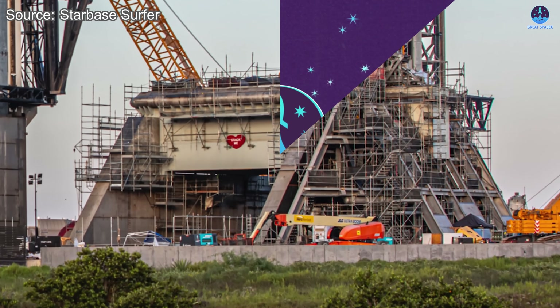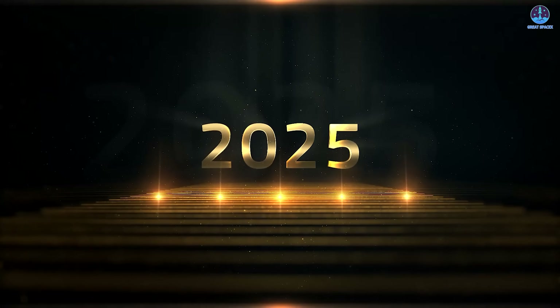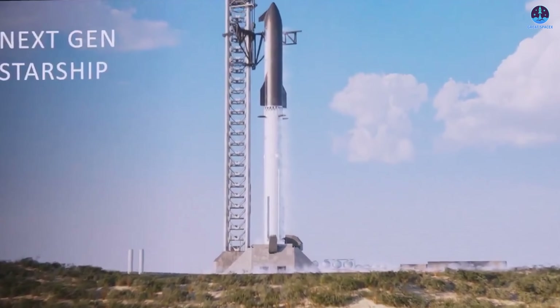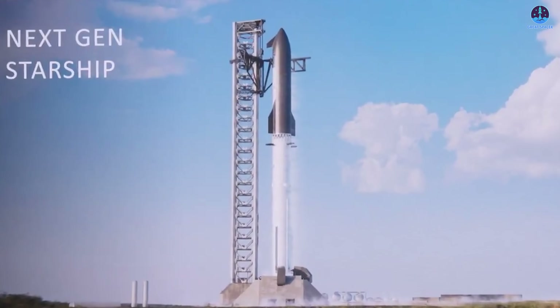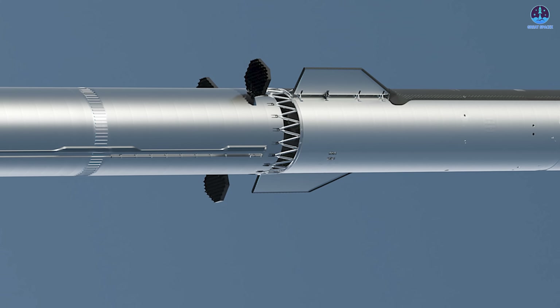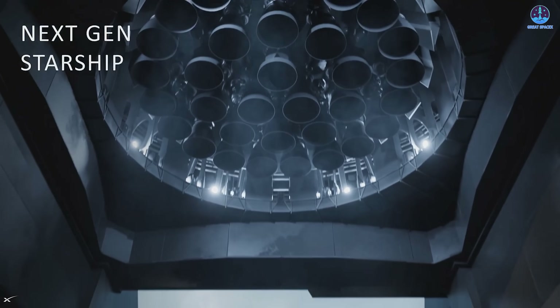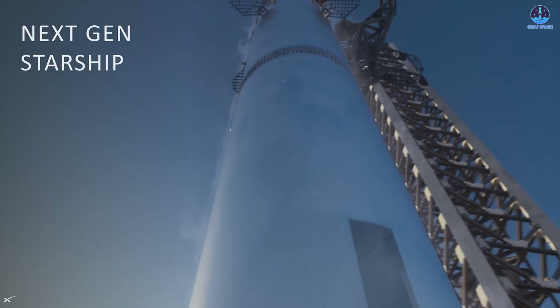We're now in the second half of 2025, which means SpaceX is only a few months away from officially entering the v3 era of Starship, provided everything stays on schedule. The v3 version of Starship promises significant upgrades in design, capability, and performance. But for a new generation of rockets to succeed, the launch infrastructure must also evolve — and that is where Pad 2 comes in.